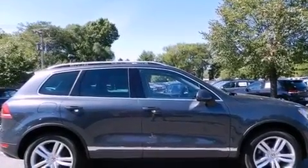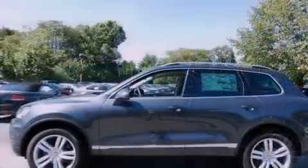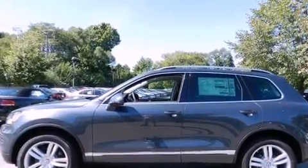Additional features include an engine immobilizer theft deterrent system, a first-aid kit, heated side-view mirrors, and a power rear liftgate that can open and close at the push of a button.